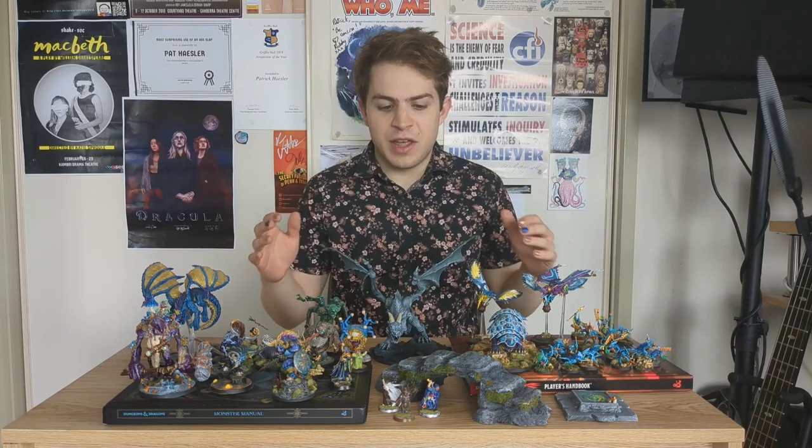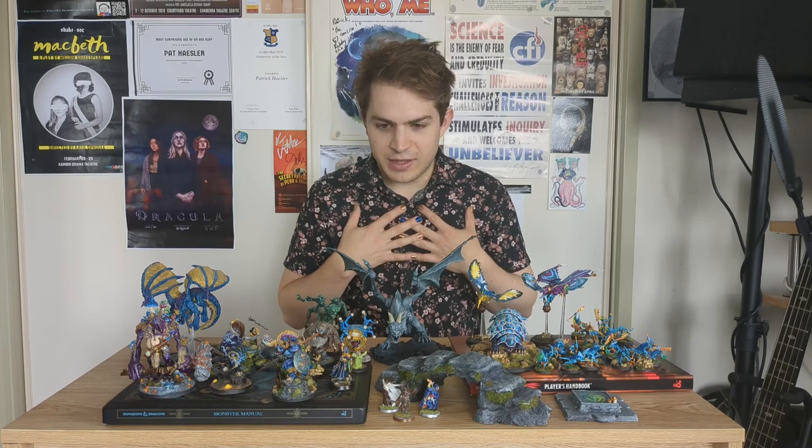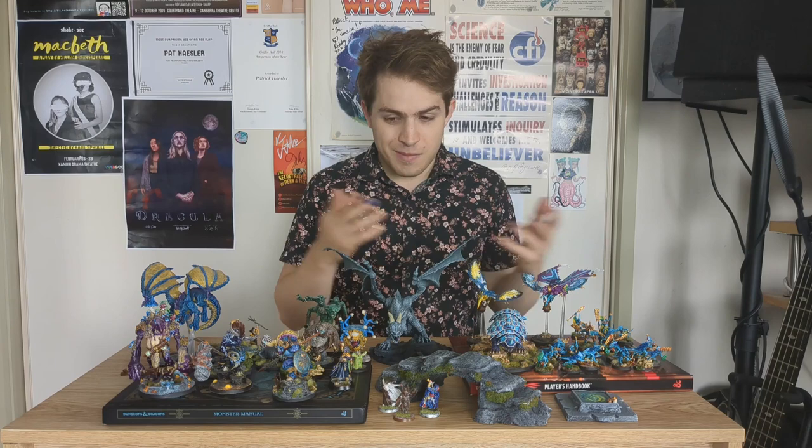Hey everyone, a little bit of a different video today as you can probably tell based on where I am and what I have in front of me. So let's get into it. For those who don't know me, my name is Patrick Hazler and I'm a musician, composer, producer and sound designer, but I also paint miniatures.